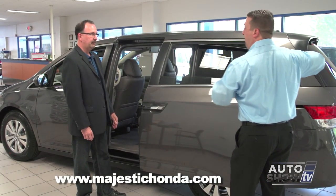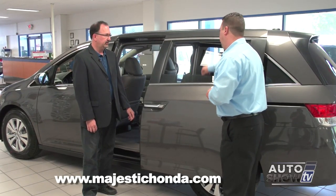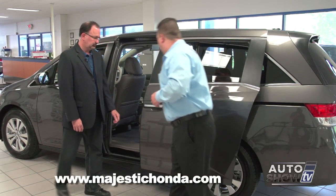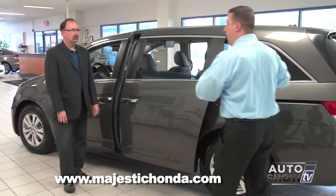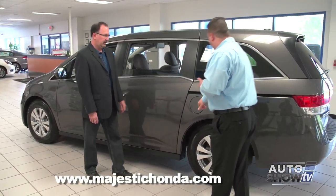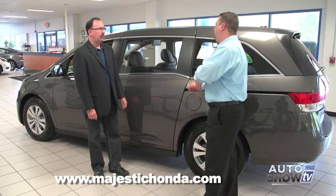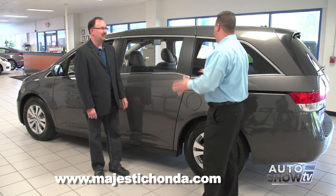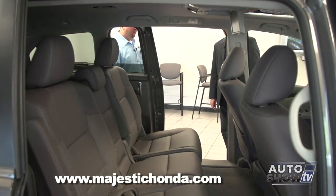Before we go inside the Odyssey, let me describe the power sliding doors. Just pull the handle to open it. You can also open it other ways — there's a power switch for the driver and there are also buttons inside the vehicle for passengers. One thing you'll notice when the window is down, the door only goes back so far. The reason for that is safety: if you have a child or an animal in the car, there's no danger of it getting stuck in that opening. When the window is all the way up, the door will slide back a few more inches, giving you more room to get to the back seat.